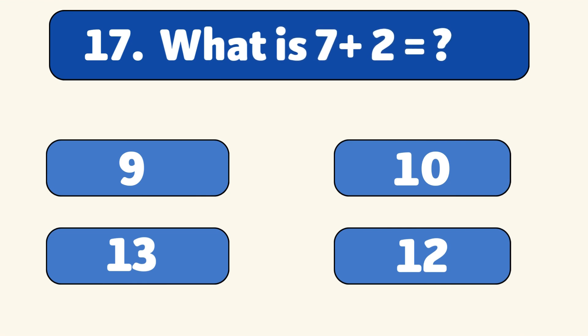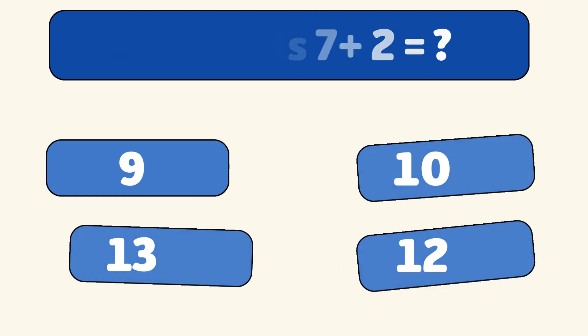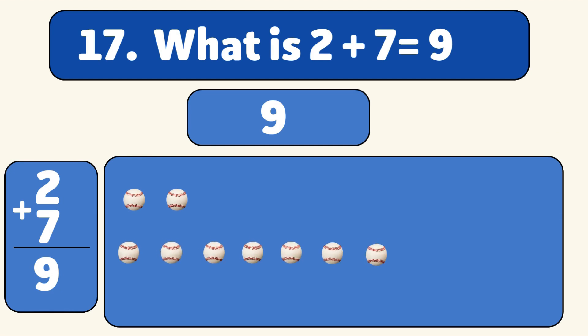What is 2 plus 7? Nine! Let's count together: one, two, three, four, five, six, seven, eight, nine. Great job! You did it!